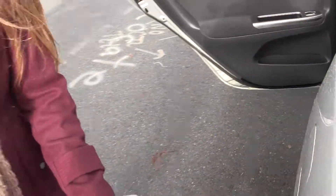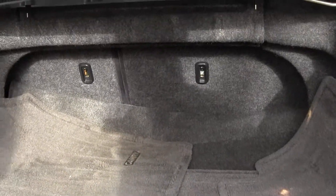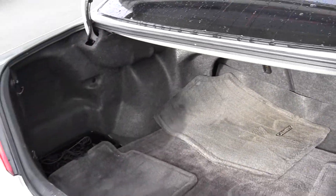Moving on to the trunk. Tons of cargo space back here. You can also fold those seats down for additional space, and there's a net here for more cargo.